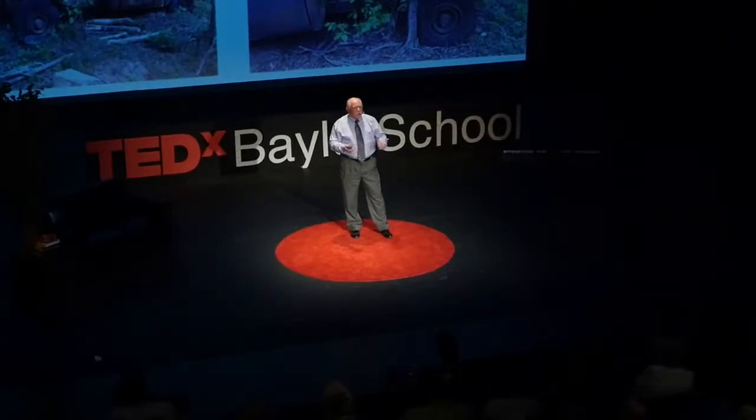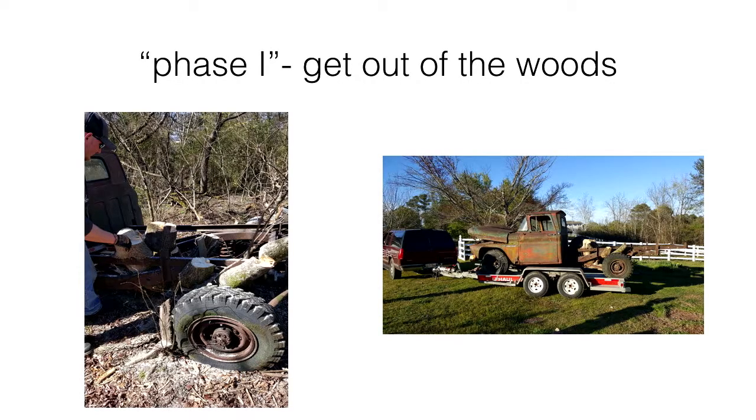My guys Zeke and Hunter said they'd donate their time to fix up this truck and donate it to the ranch, because every ranch needs a truck. I thought, as much of a challenge as this is, that object lesson is too great to pass up. So perhaps in a moment of weakness, I said to myself: we will do this. Now, the first problem — sometimes you have to get out of the woods. Where you are in life, in your situation, you sometimes have to be removed from that in order to address and fix your problem.